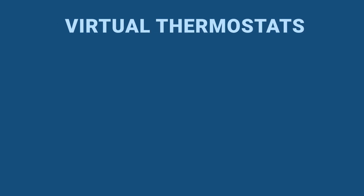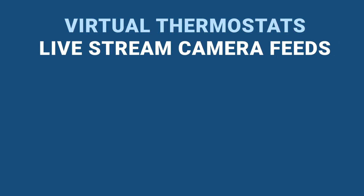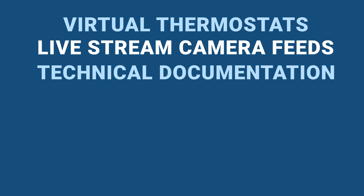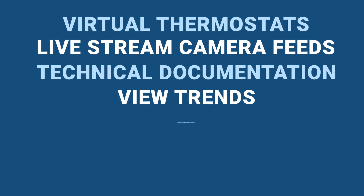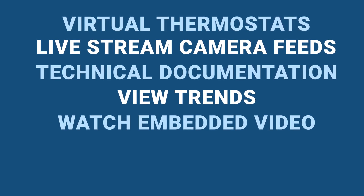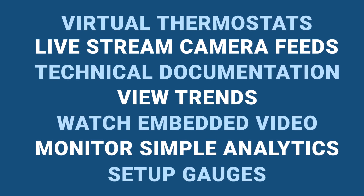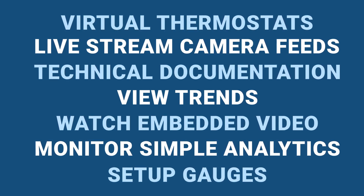Create virtual thermostats, live stream camera feeds from leading cloud-based security vendors. Always have the latest technical documentation at your fingertips, view trends, watch embedded videos, monitor simple analytics and KPIs, set up gauges, and so much more. Plus, you can provide dashboards to unlimited users, providing a huge level of convenience.